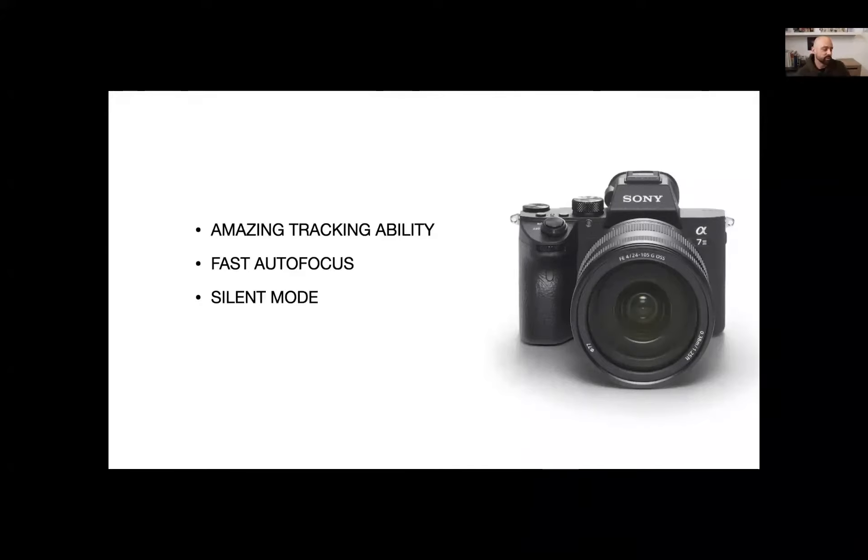Those photos were created by the amazing tracking ability as that couple was running forward covering their eyes with rice flying everywhere — fast autofocus. When the bride turns up with a sandwich, I'm able to track really quickly, get focus, get it in frame and tack sharp. And of course, the silent mode as we just talked about.